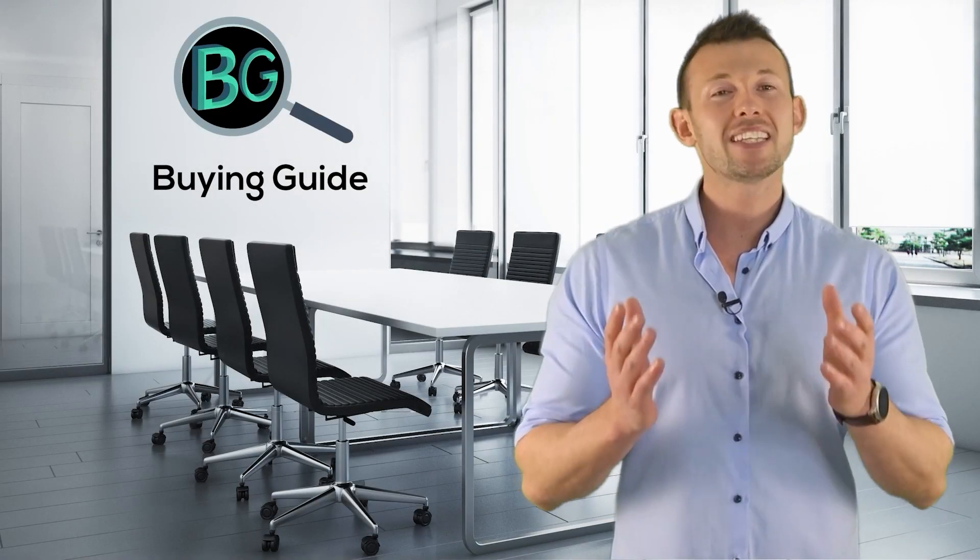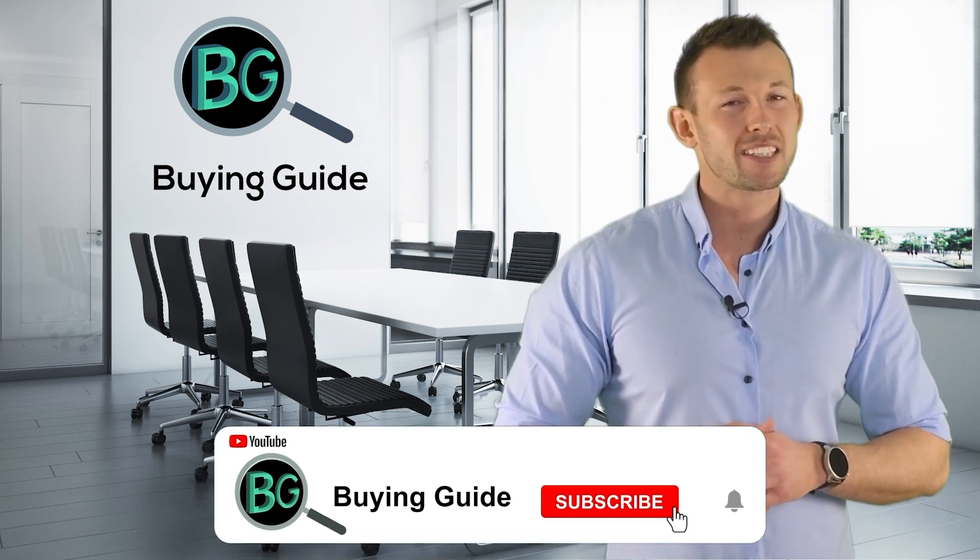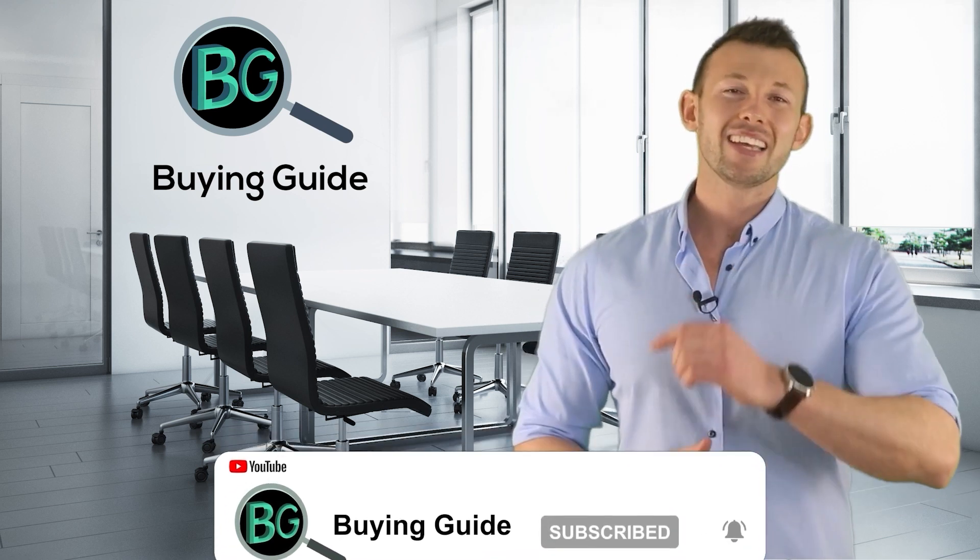If you enjoyed our video, please don't forget to like and share so that others can benefit. For more updates and notifications, please subscribe to our channel by clicking the bell icon.